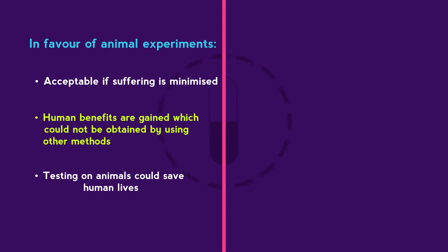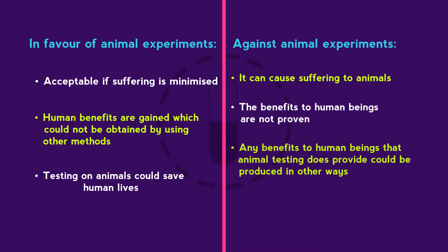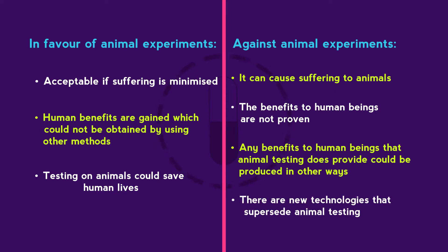The arguments against animal experiments might be: it can cause suffering to animals; the benefits to human beings are not proven; any benefits to human beings that animal testing does provide could be produced in other ways; and there are new technologies that supersede animal testing.